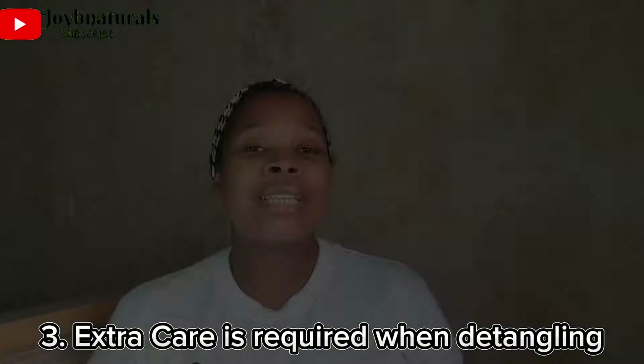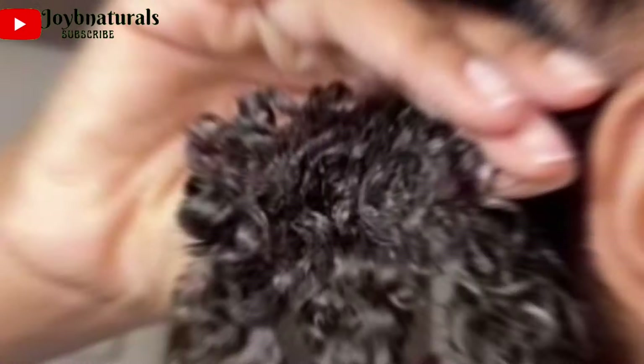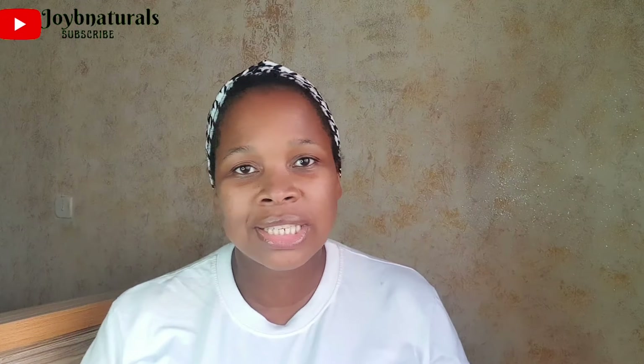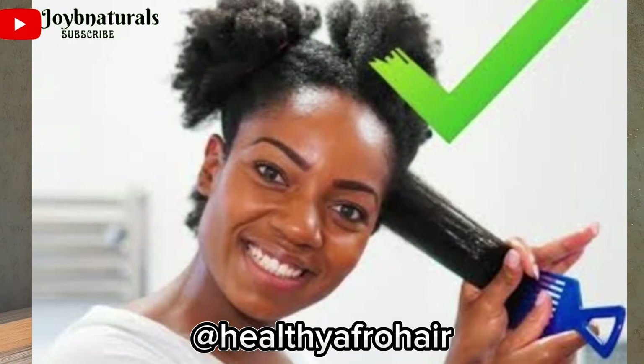Number 3: Detangling requires extra care. Type 4C hair is prone to tangling — strands coil up on each other, and if you're not properly taking care of detangled hair, it can tangle up on itself again. Detangling should be done gently with a wide tooth comb or your fingers. I've tried wide tooth combs, brushes, and fingers, and I find that using my fingers is most beneficial — it helps me retain length and minimize breakage.